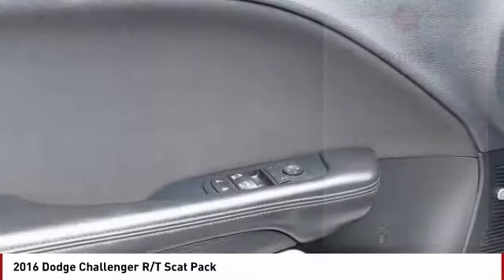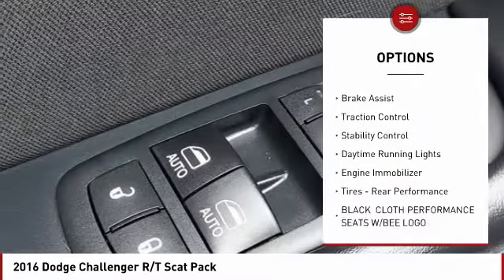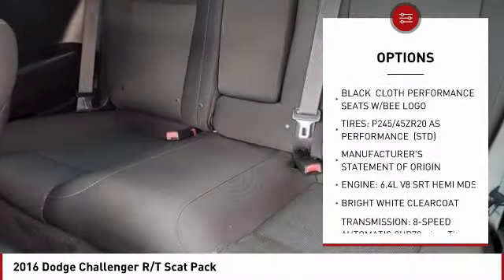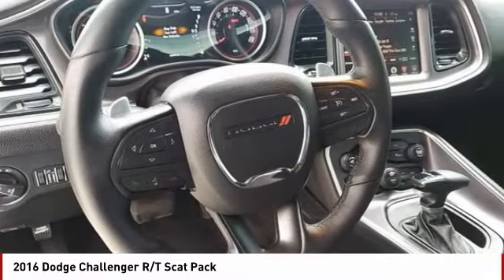Here are some of this vehicle's great options: tire pressure monitor, heated mirrors, aluminum wheels, rear spoiler, brake assist, traction control, stability control, daytime running lights, engine immobilizer, tires, rear performance.